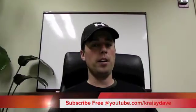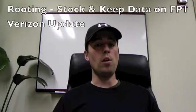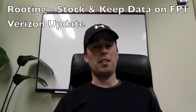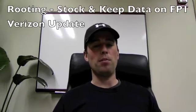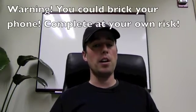Hey, how's it going everyone? Another video here from KatieTech.co and I'm Crazy Dave. This is an update that came over the air from Verizon. It's called FP1. Basically it's kind of breaking everything that we had in place before, and the developers have been kind enough to go out there and rewrite everything for us.